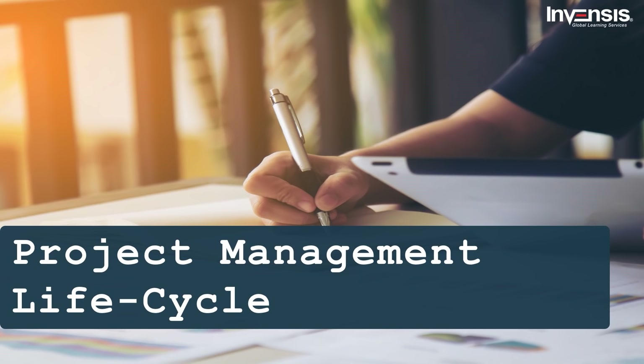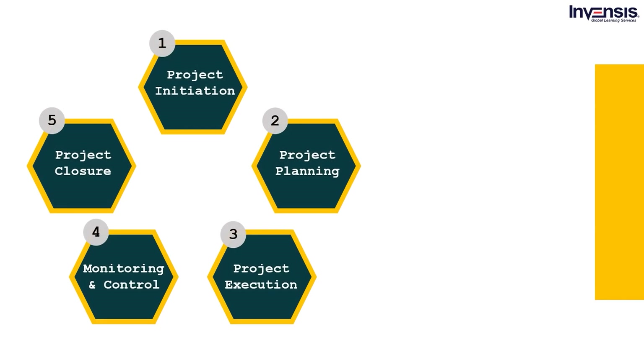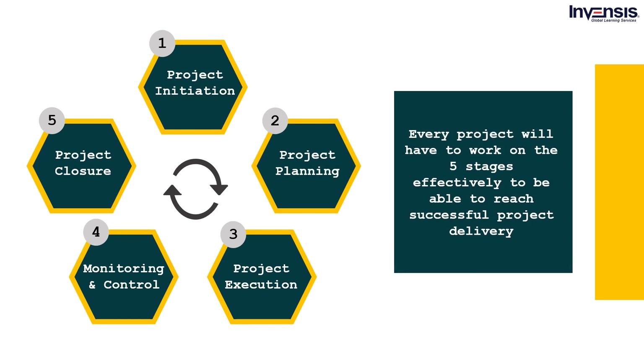A project is a set of requirements that are supposed to be fulfilled within a specified time. Every project goes through a project management cycle that mainly consists of 5 stages: project initiation, project planning, project execution, project monitoring and control, and project closure. Every project will have to go through these 5 stages effectively to achieve successful project delivery.